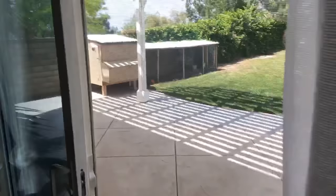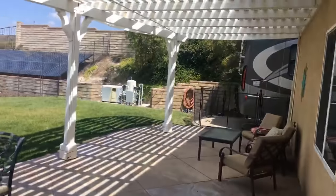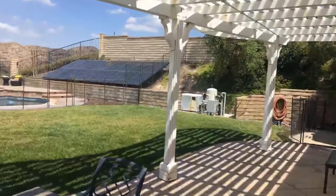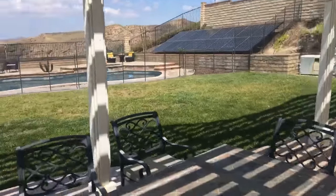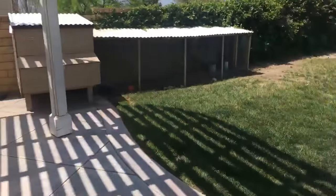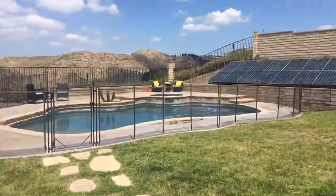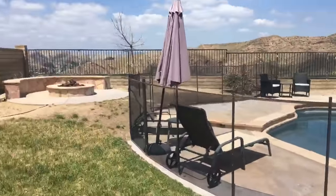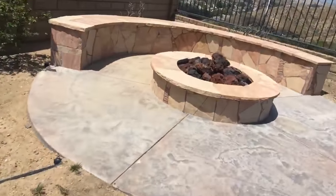There's the wood floors. Let's go to the backyard and check things out. There's a chicken coop, like I told you. There's RV parking. So you've got RV parking, pool, solar panels, patio cover, and chickens if you want them. Let's go check out the back view. Fire pit for those cold nights.